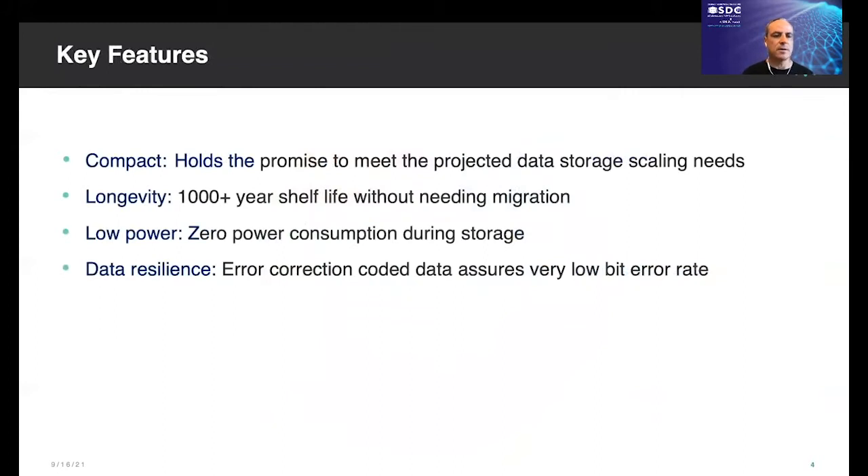What makes DNA data storage so attractive is summarized here. First, it is extremely compact, so you can store a lot of data in a small container. Second, DNA has longevity — because double-stranded DNA is such a stable molecule, it has a projected lifetime of a thousand-plus years without needing data migration. We inferred this from accelerated aging tests using the Arrhenius method; the degradation mechanism is basically oxidation, so hermetic storage solves the problem. Third, the power requirements are low — during storage, there is zero power consumption, and there are no special storage requirements other than don't bake it. Lastly, it has strong data resilience: error correction codes embedded in the data ensure a low bit error rate.